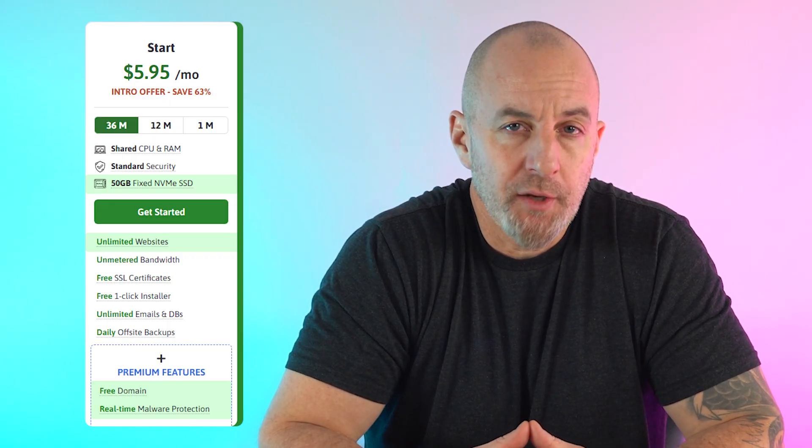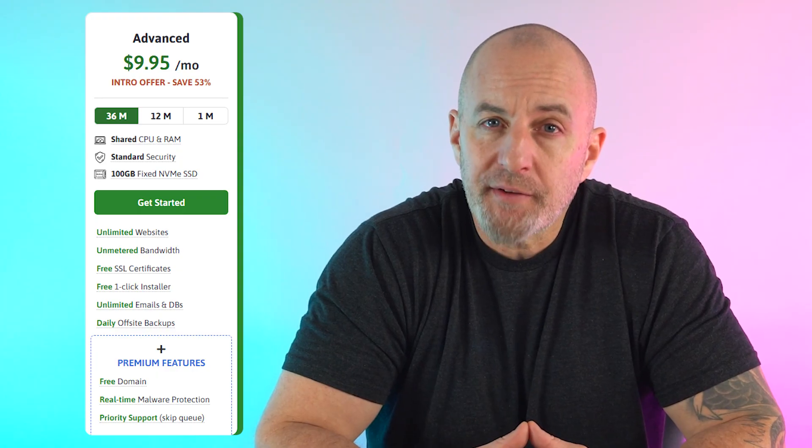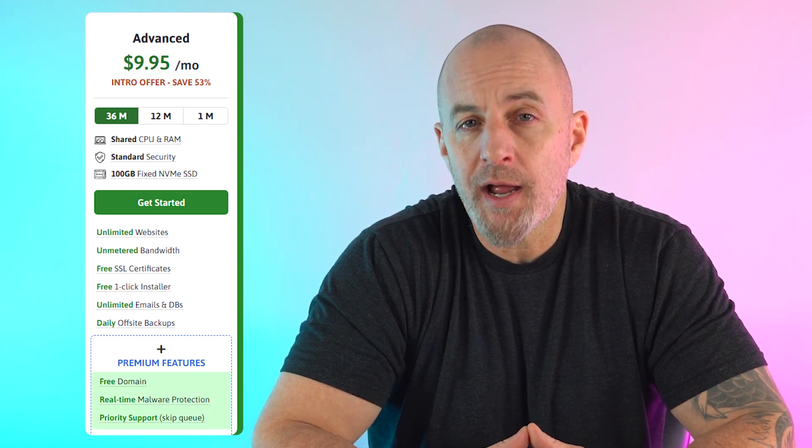If you're looking to get all their base services plus unlimited sites, a free domain, malware protection, and 50 gigs of storage, you'll want to opt for their start plan, which costs around $6 a month on both the 12- and 36-month contracts. And if 100 gigabytes of storage is a better match for your needs, the advanced plan starts at $10 a month on 12- and 36-month plans and offers premium features like a free domain, real-time malware protection, and priority customer support.